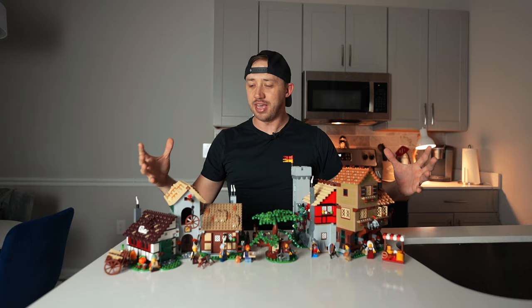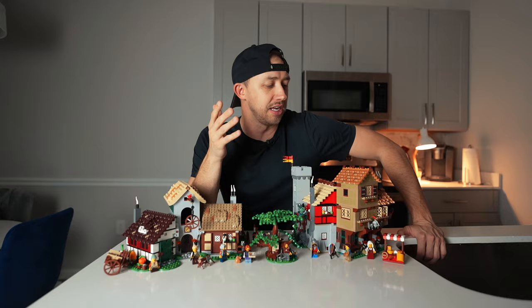So there you have it — a final score on the Medieval Town Square of 74 out of 100. That is going to put it squarely in the 'consider buying it' category. Good set to buy, but if you don't buy it or don't have the money to buy it, you're not missing out in any great way.